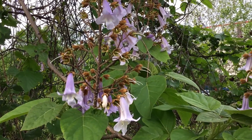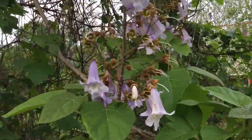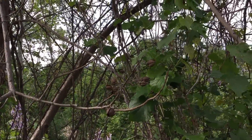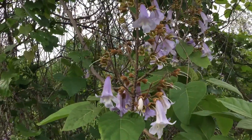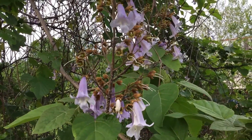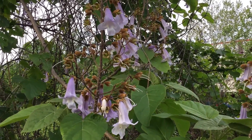These tubular flowers do provide nectar sources, and later on you can see how it produces these pods. The pods used to contain tiny little seeds that flowed very freely, and used to be used even for stuffing containers and so forth.